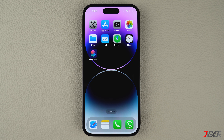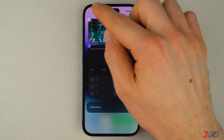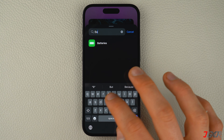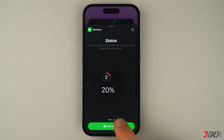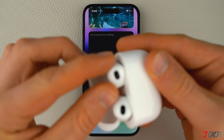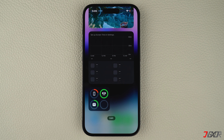Alternatively, you can also add the battery widget to your iPhone. To do this, swipe right from your home screen, tap the edit button, hit the plus icon above, then search for batteries and add the widget. This allows you to effortlessly monitor the battery status of any connected devices on your iPhone, including your AirPods and their case.